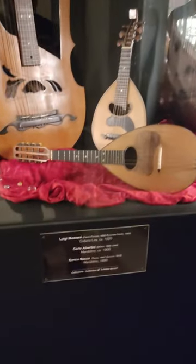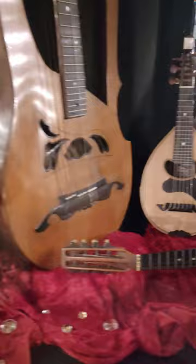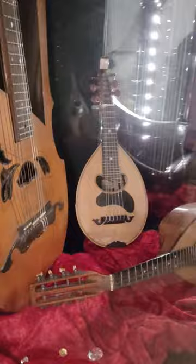On display at the Museo della Musica in Venice, we have at the front a mandolin by Carlo Albertini. Towards the back, a very curious looking harp or lyre guitar by Luigi Mazzani. And then on the right hand side, a Milanese type of mandolin by Enrico Rocca.